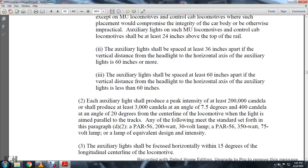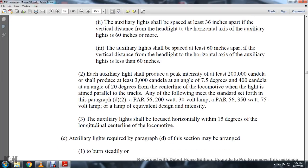The auxiliary lights shall be spaced at least 60 inches apart if the vertical distance from the headlight to the horizontal axis of the lights is 60 inches or more. The auxiliary lights are less than 60 inches if the vertical distance is less. The auxiliary lights shall produce a peak intensity of 200,000 candelas. The lights shall produce at least 3,000 candelas at a 7.5 degree angle and 400 candelas at an angle of 20 degrees from the center line of the locomotive where the light is set in the end parallel to the tracks.